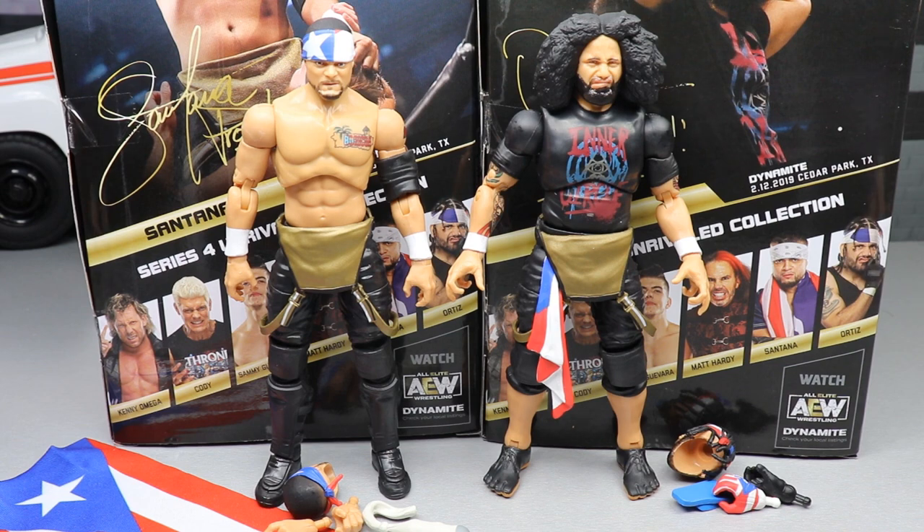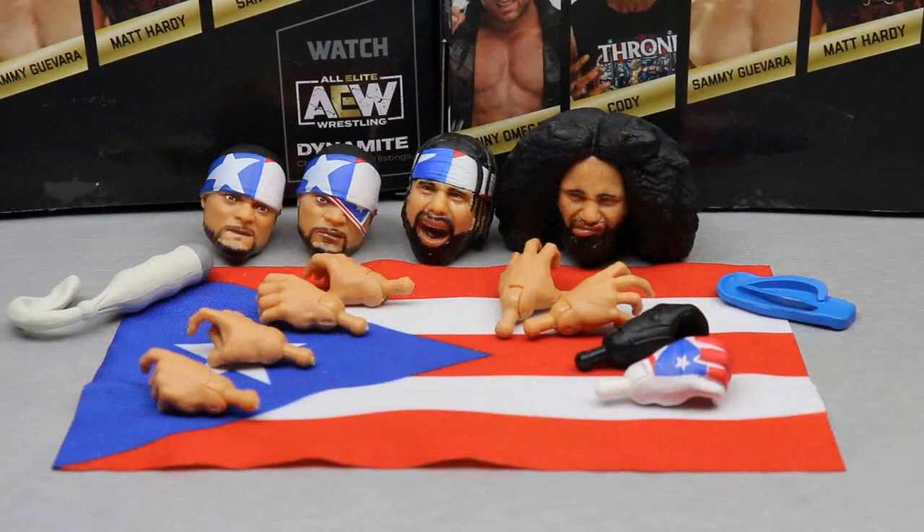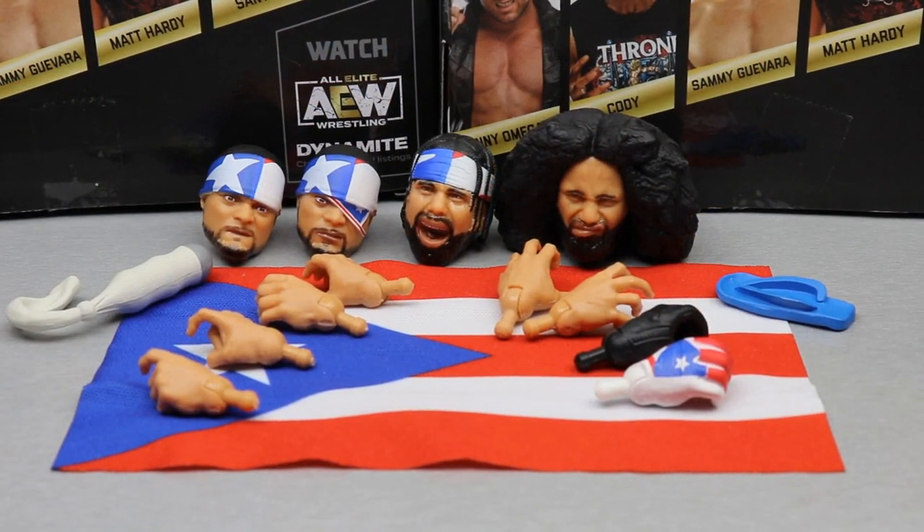I will be honest — I think this full set has slapped so far. I'm pretty impressed with it. It may be the best set so far. I need to assess that a little more to get all my thoughts together, but so far so good. Now let's dive into Santana and Ortiz's accessories.